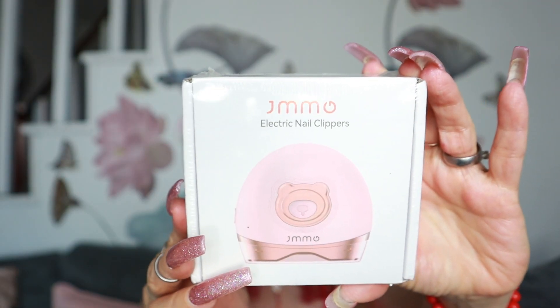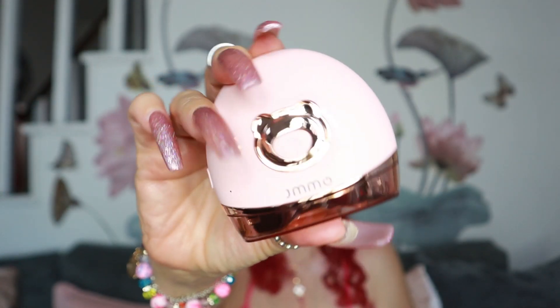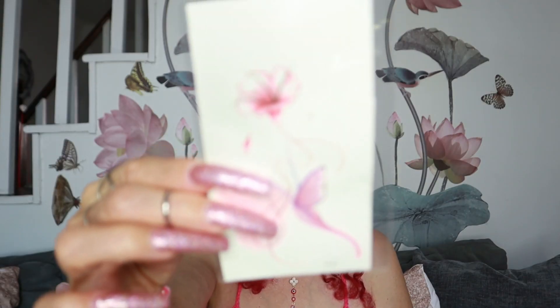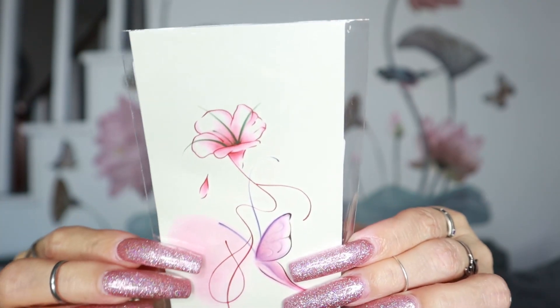They also sent this over — this is an electric nail clipper. This is something good to have because sometimes you don't have to cut your nails but you want to trim them, and you don't have to put that force with the nail clipper. You just use this, trim your nails. And it is pink — I cannot wait to exhibit all this stuff in my beauty room. Look how beautiful it is, it's pink and rose gold.